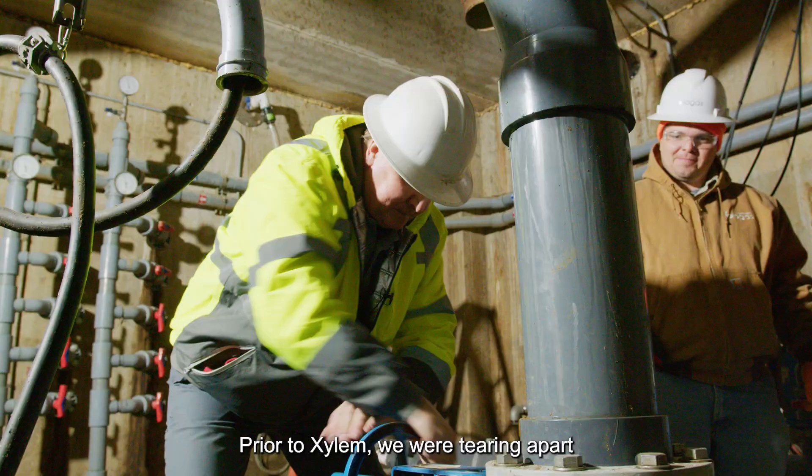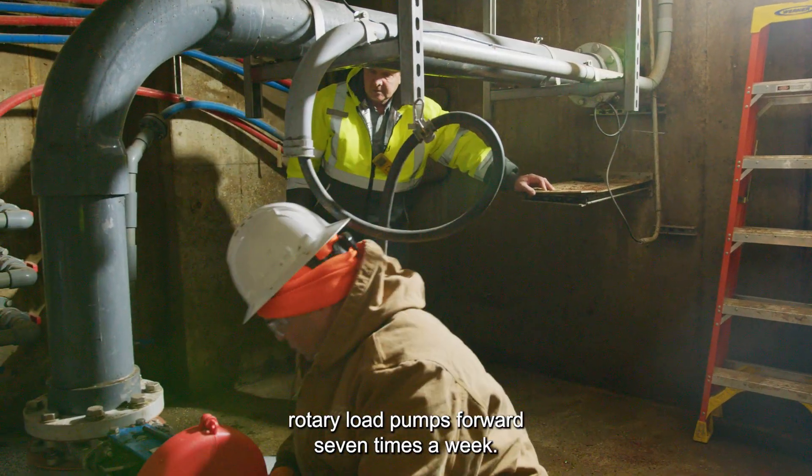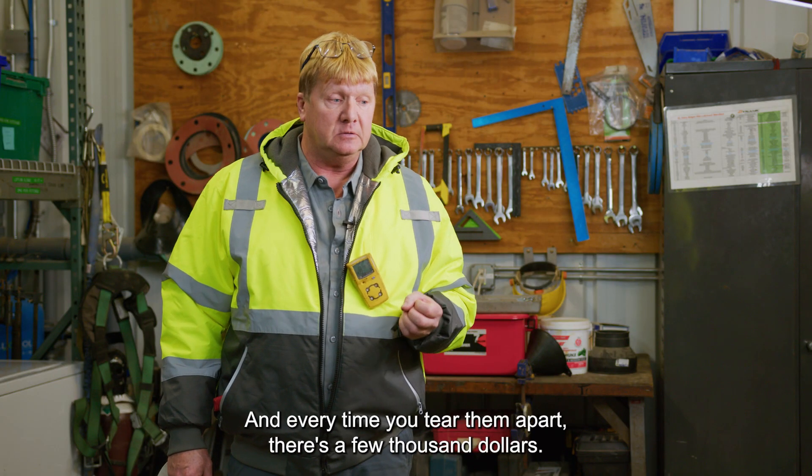Prior to Xylem, we were tearing apart the rotary lobe pumps four to seven times a week, and every time you tear them apart, there's a few thousand dollars.